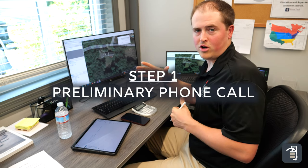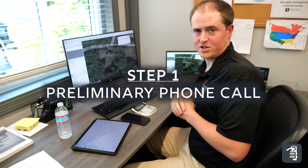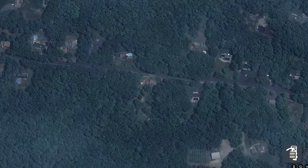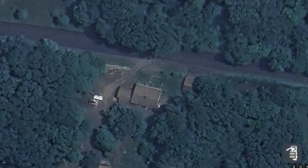Now that we're back in the office, we have a call set up with Caleb, who's the homeowner in this situation. Before we give him a shout, we have his property pulled up here on Google Earth so we can get a general sense of what his existing conditions are. So let's go ahead and give Caleb a call.